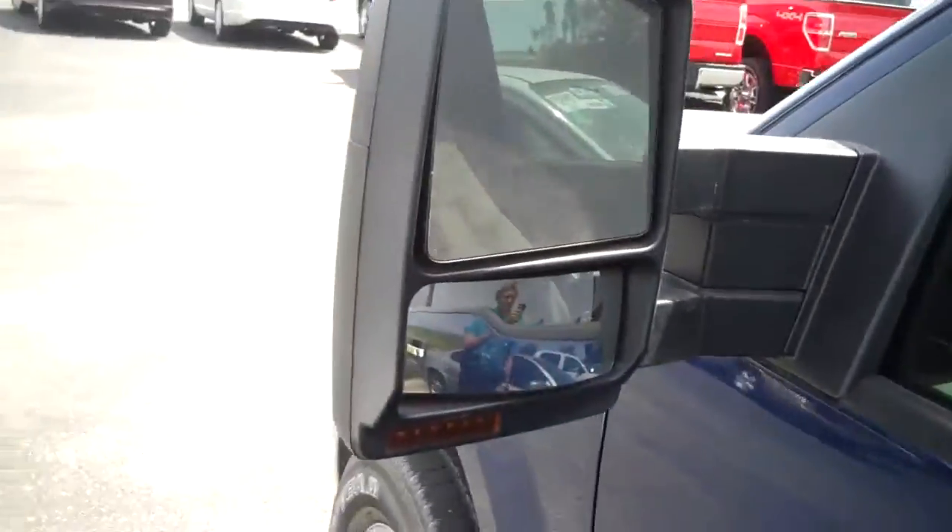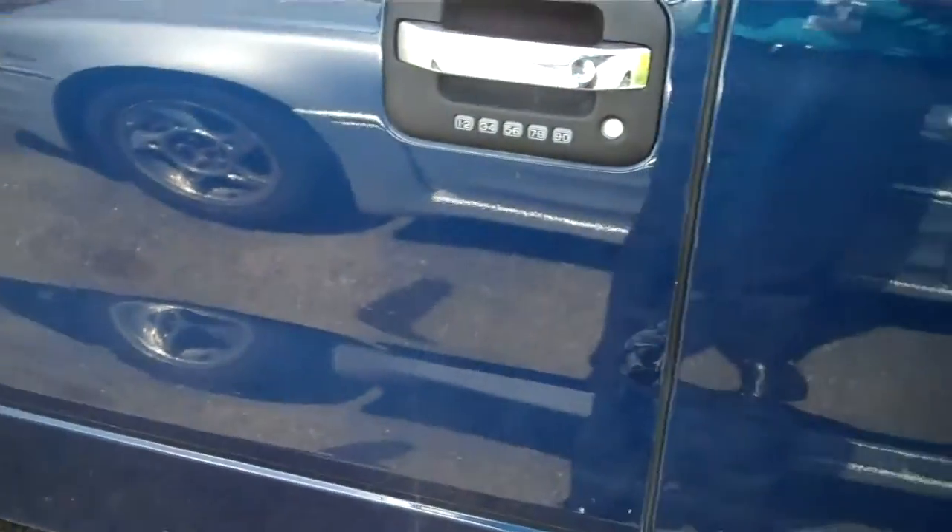It's got the MaxToe package, so you've got the big mirrors on the side. It's a super cab. Running boards right there. Keypad entry. It's got the Adobe interior.